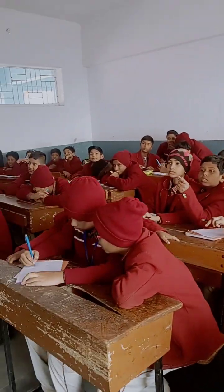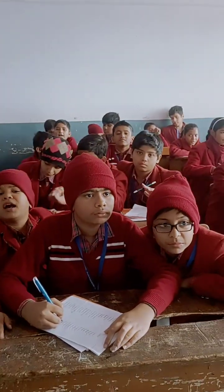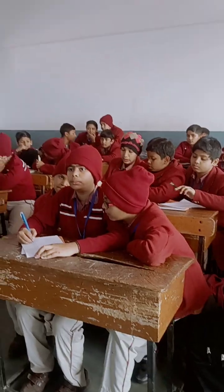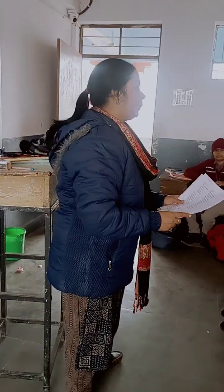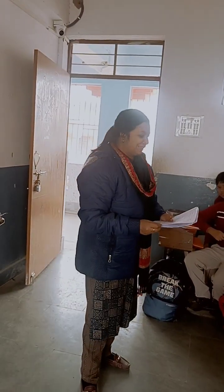Everybody is ready to see the result? Yes ma'am. Very good. Are you excited? Yes ma'am. Very good. All of you are excited to know the winner? Yes ma'am. Guess who will be the winner?